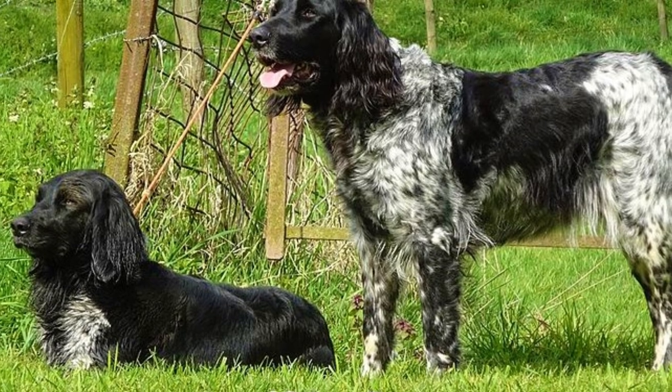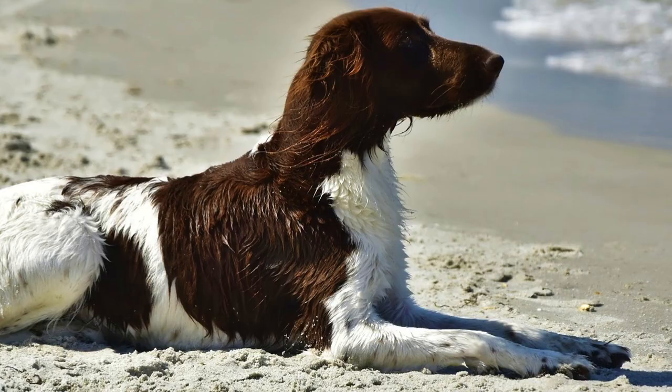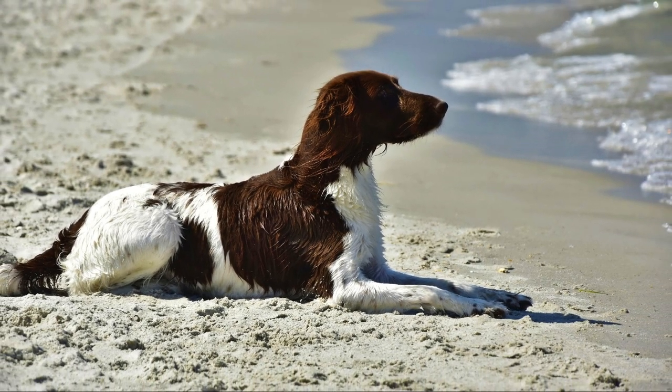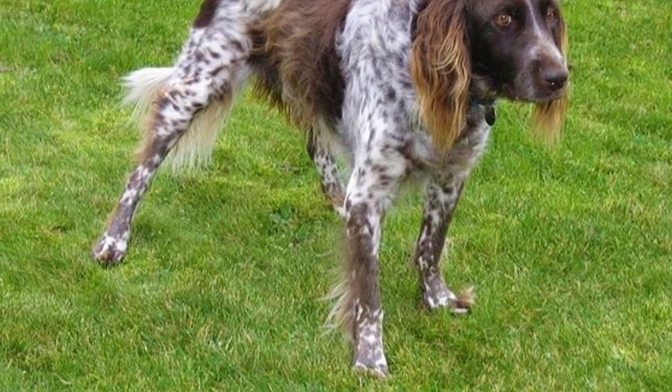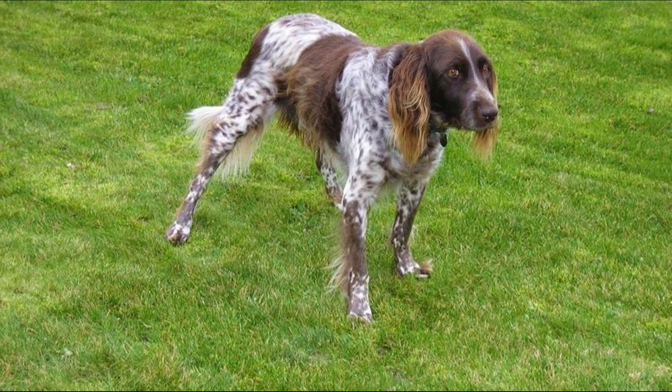If we are not talking about exercise, this is a fairly easy breed to maintain. Their long coat requires regular brushing to keep it in good condition, and you should regularly check their ears, eyes and nails and clip or clean them when needed. These dogs are also usually very healthy; they can occasionally suffer from hip dysplasia, allergies or ear infections. The average lifespan of the large Munsterlander is between 12 to 13 years, while the small Munsterlander's lifespan is similar, between 12 to 14 years.